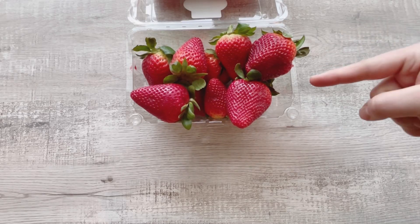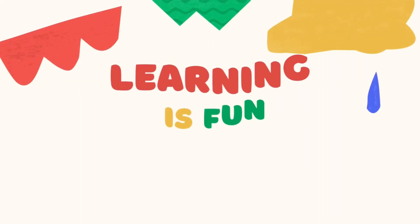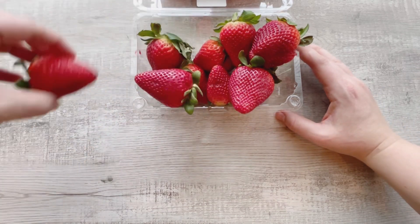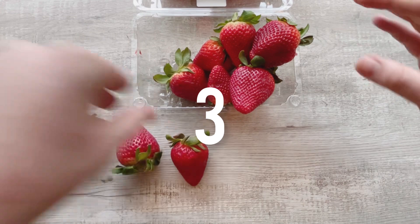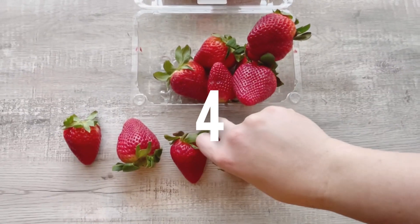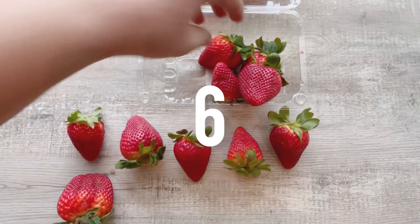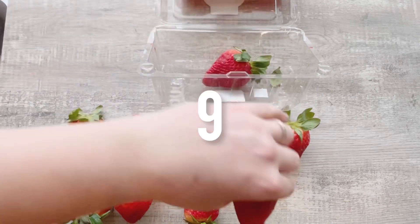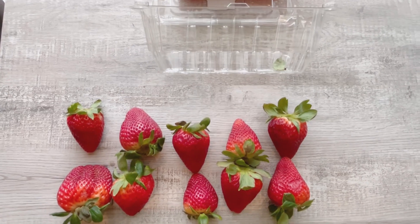Hi friends! Look! I see a basket of strawberries. I wonder how many? Let's count. One, two, three, four, five, six, seven, eight, nine, ten strawberries in the basket.